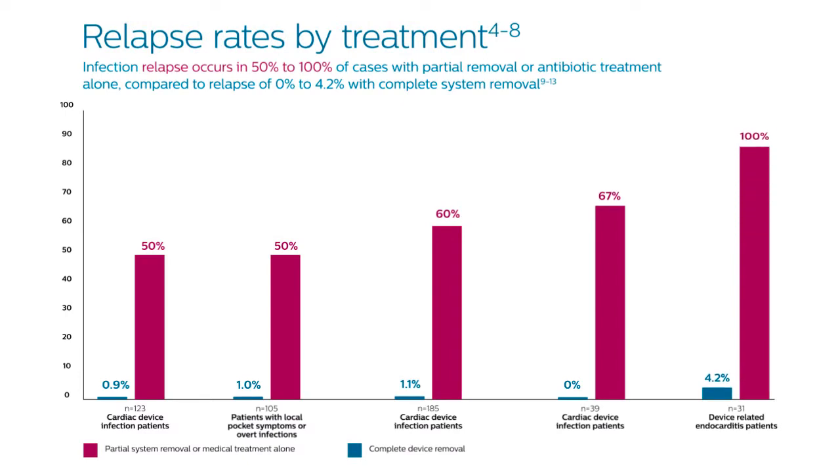all the other options — either antibiotics, or device repositioning, or pulse generator removal — tend to fail. To a rate of 80% a year, the infection comes back.